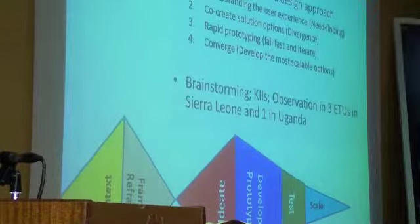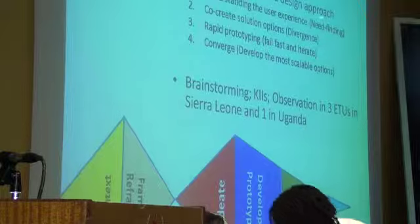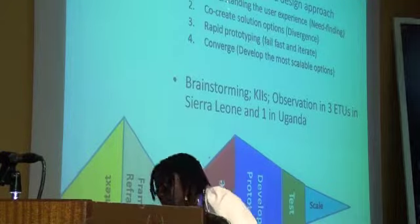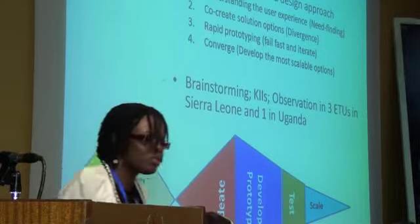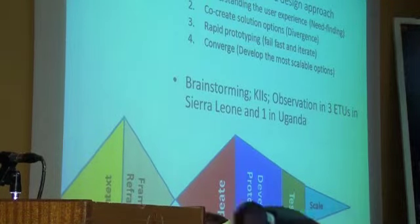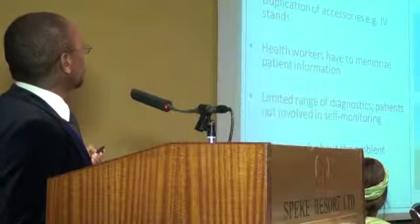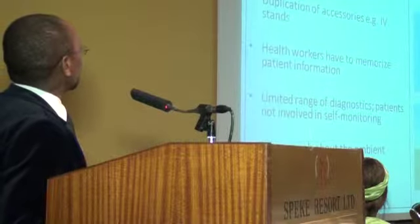So what methods did we use at RAN? We put together a multidisciplinary team with engineers, architects, social scientists, and nurses who work in actual ETUs. We used RAN's methodology for innovating — a four-step process called human-centered design. The most important first step is that you have to understand the user experience. When we consulted the people anthropologically, what did they tell us?